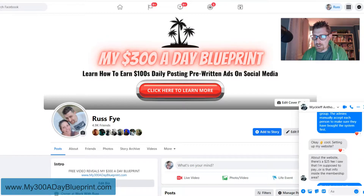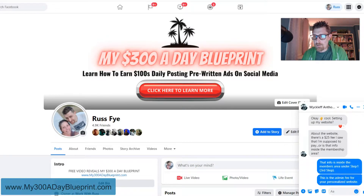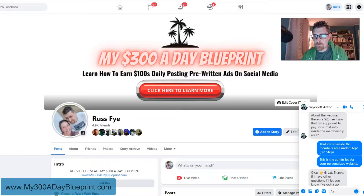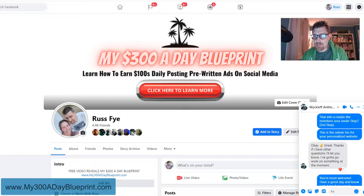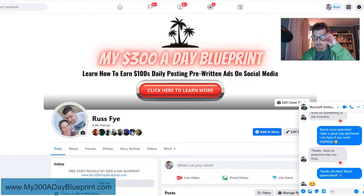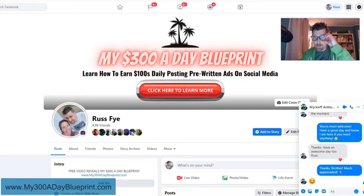He asked about the $25 fee he saw for the website setup. I explained that info is inside the members area under step one, third step — it's the admin fee for your personalized website. He said okay, great, and that if he had other questions he'd let me know, but he had to go work on something. I told him I'm here if he needs anything. He said, 'Thanks, have an awesome day too, Russ.' I said, 'Thanks, brother. Much appreciated.' And he gave me a smiley face.